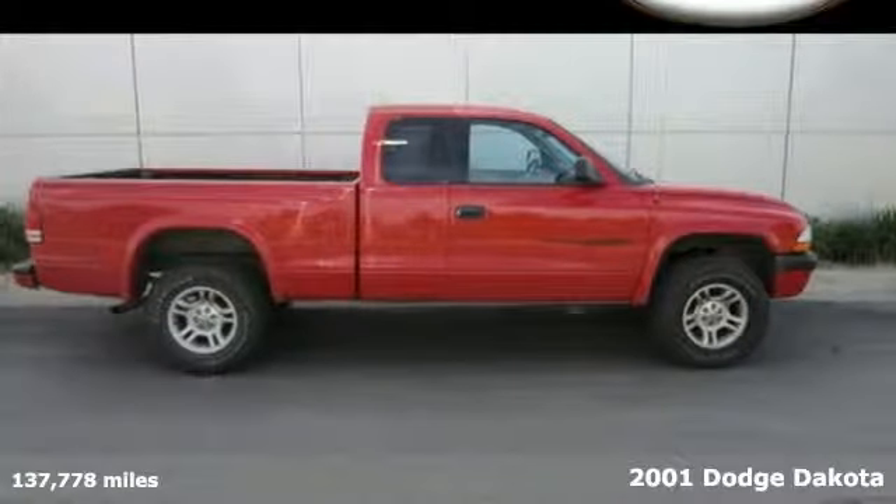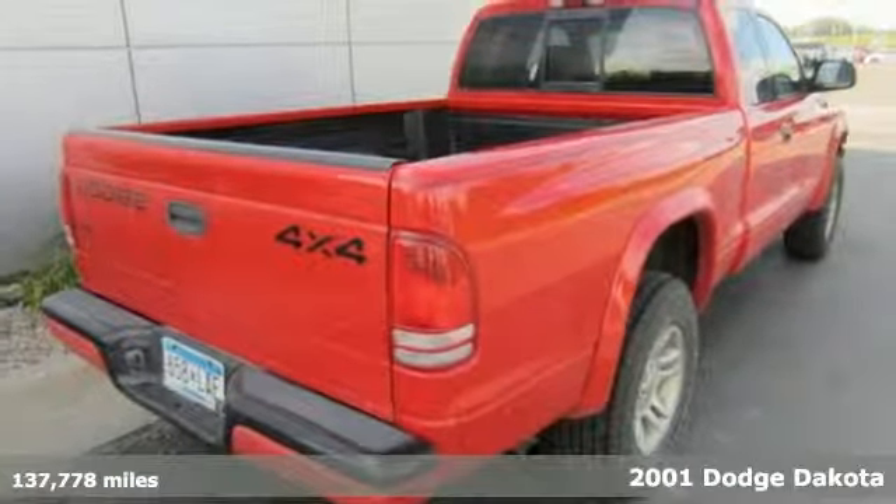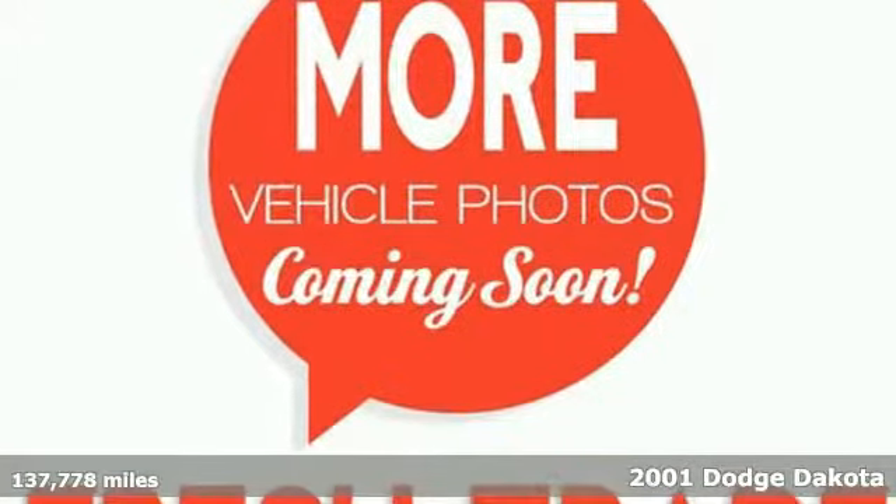It's a 2001 Dodge Dakota. Standard features include a center console, clock, steel wheels, a tachometer, air conditioning, and power steering.